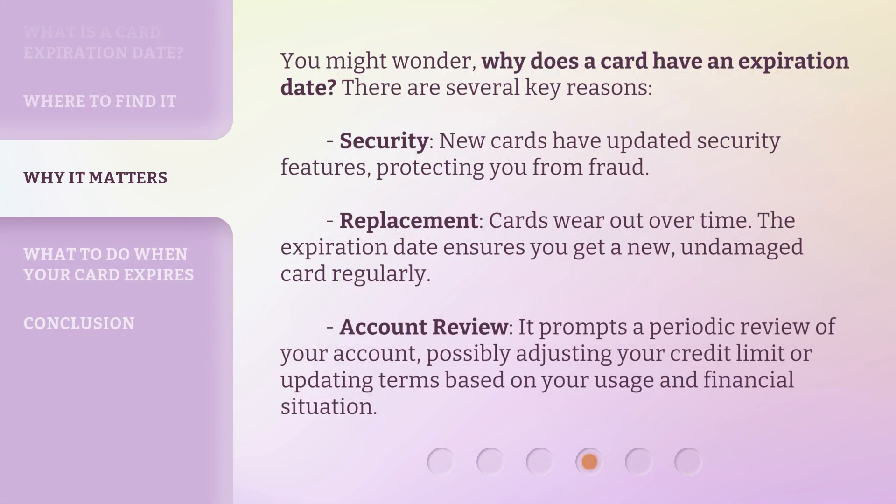You might wonder: why does a card have an expiration date? There are several key reasons. Security: new cards have updated security features protecting you from fraud. Replacement: cards wear out over time, and the expiration date ensures you get a new, undamaged card regularly. Account review: it prompts a periodic review of your account, possibly adjusting your credit limit or updating terms based on your usage and financial situation.